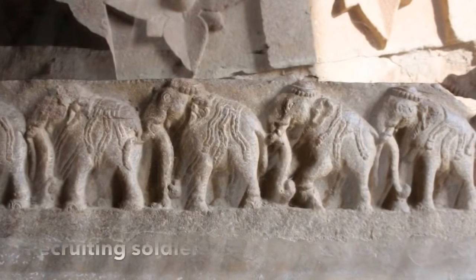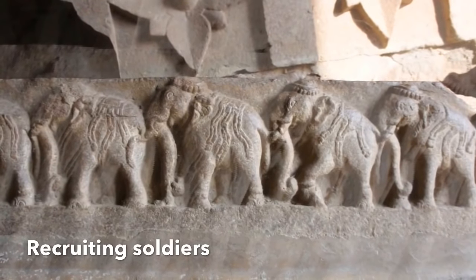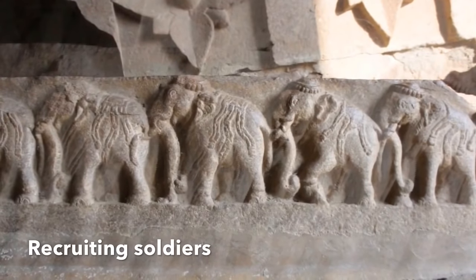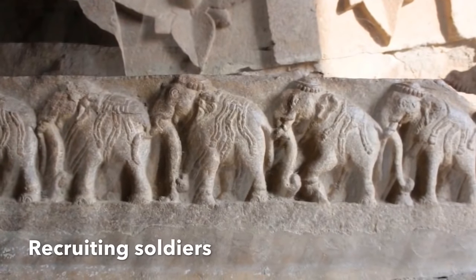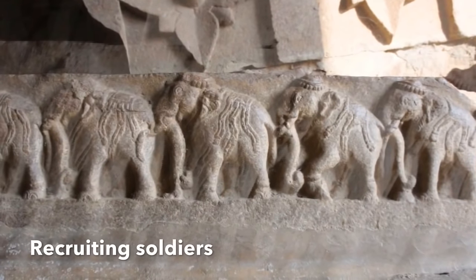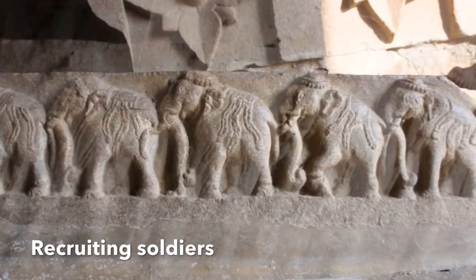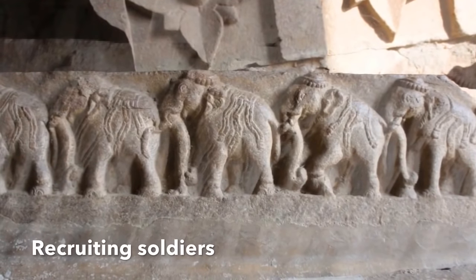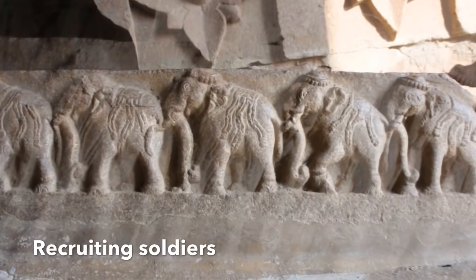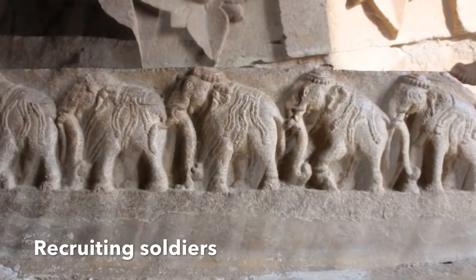Another change introduced by Rudramadevi, which carried on into Prataparudra's time, was the recruitment of non-aristocratic warriors from diverse castes as officers and landowners. The older feudal families were gradually supplanted and land grants were given to new meritocratic officers. This policy was also used in the later empire of Vijayanagara.